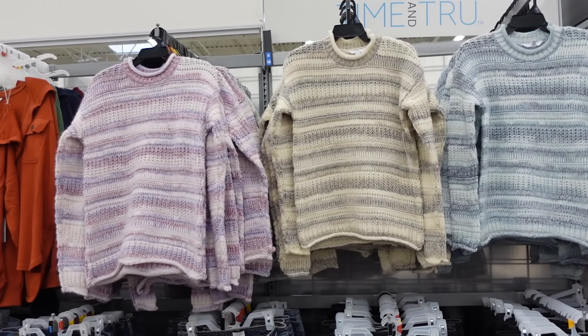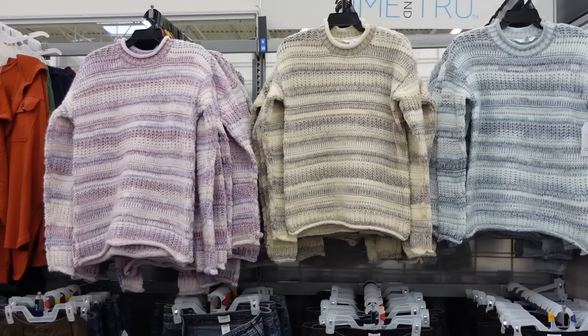Hey guys, welcome back to my channel. Today we're in Walmart just seeing what's new, and if you like these videos make sure you give it a thumbs up. Subscribe if you're new and let's go shopping.